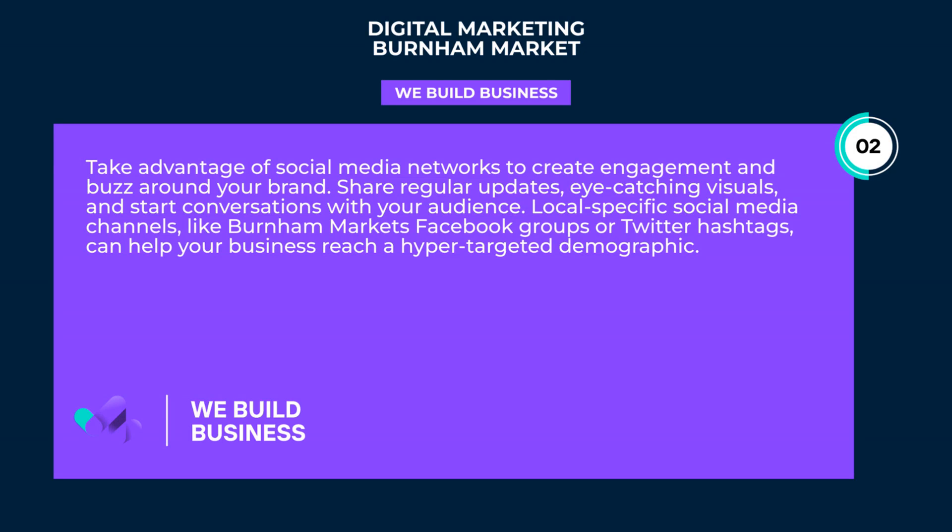Take advantage of social media networks to create engagement and buzz around your brand. Share regular updates, eye-catching visuals, and start conversations with your audience. Local-specific social media channels, like Burnham Market's Facebook groups or Twitter hashtags, can help your business reach a hyper-targeted demographic.